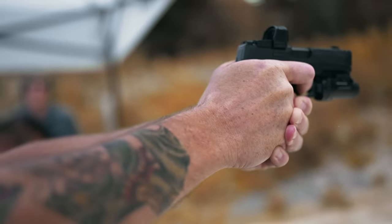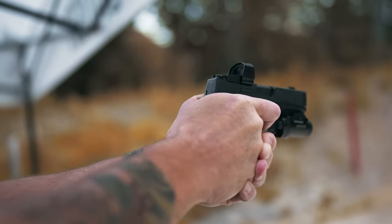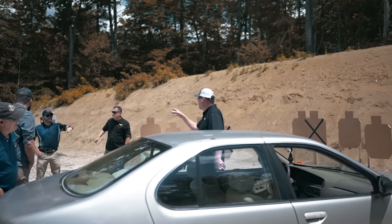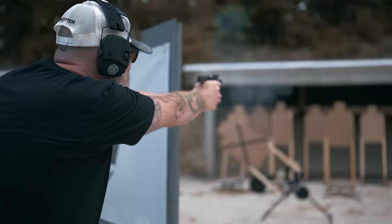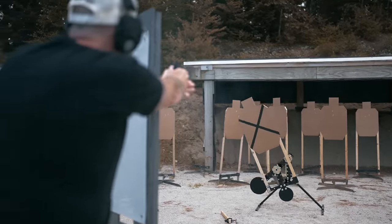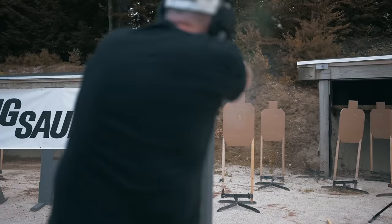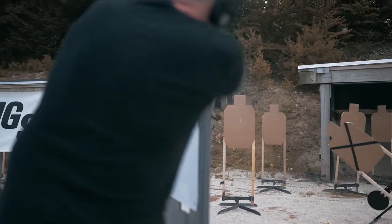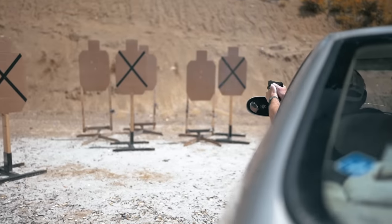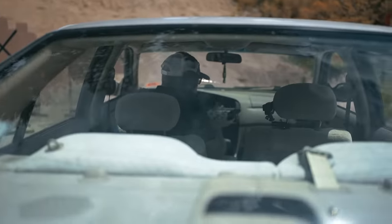Once we had a little trigger time on the X Macro Comp, it was announced that all the media folks would be using the guns in a competition. Four stages had been set up for all of us to put the gun through its paces. My training has never been in the competitive shooting realm, and it was evident when I started slowly pieing corners and proceeding carefully like I might get shot. Regardless, the performance characteristics of the X Macro became clear quickly. All targets required two, sometimes three shots, and since the whole thing was timed, everyone pushed to get their hits and finish quickly.